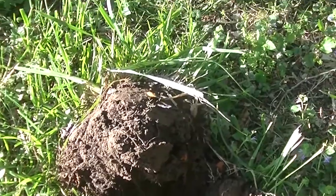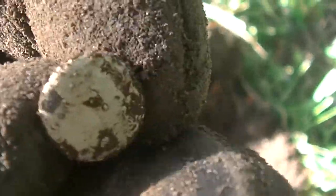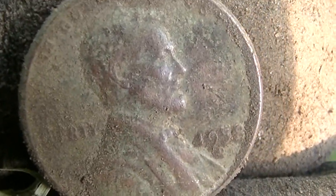Took a couple steps from where I just dug that wheat penny — Mike's still over where he dug the Indian Head — and I dug a whopper of a button. It's white on one side, probably not very old, but never seen one with such a big loop. Maybe a furniture button. Then moved to the back of the yard and popped my second wheat cent of the day — it's a 1950s model wheat cent. Good looking wheat penny.